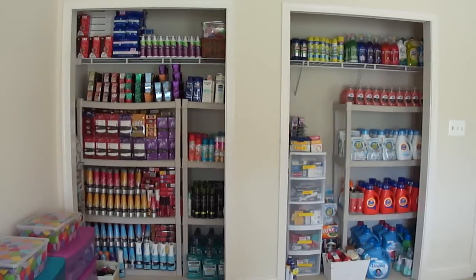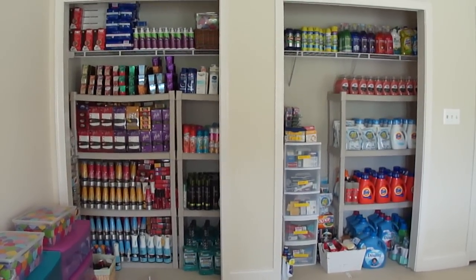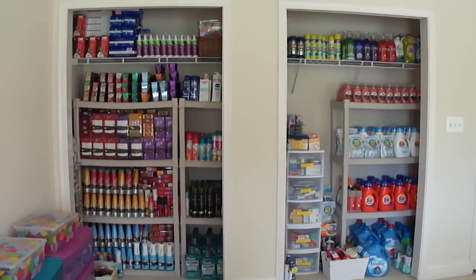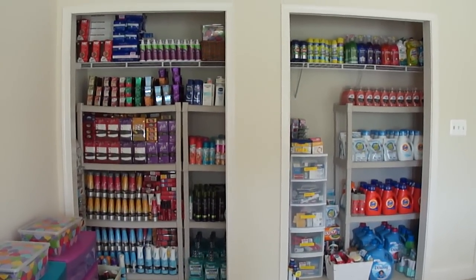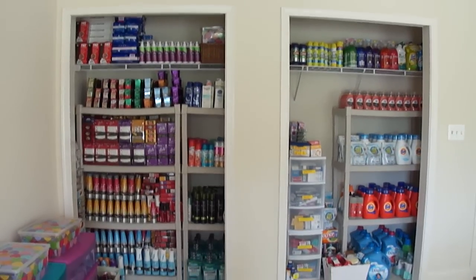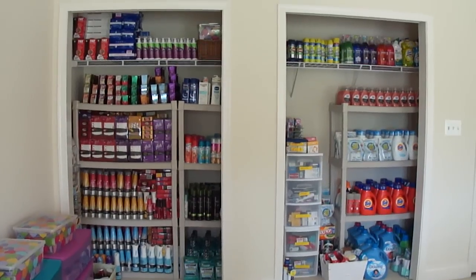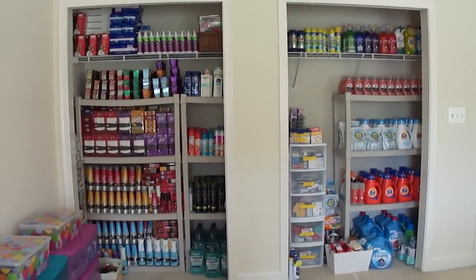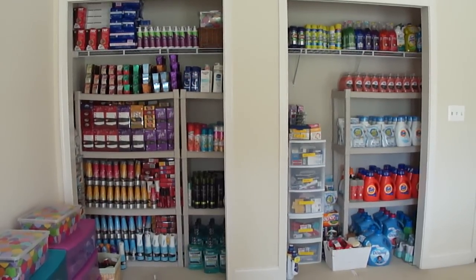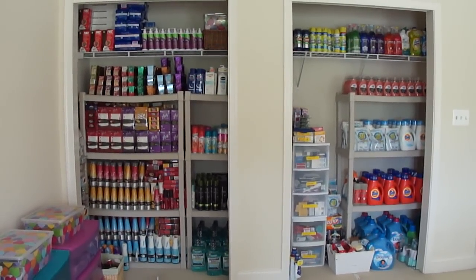I've been couponing since August of 2012, so I'm going on almost 10 months. I consider myself still a newbie — I've learned a lot and we all learn from our mistakes. But I'm very grateful and blessed to have this stockpile. Couponing has given me the ability to give back and provide everything that my family and friends need.